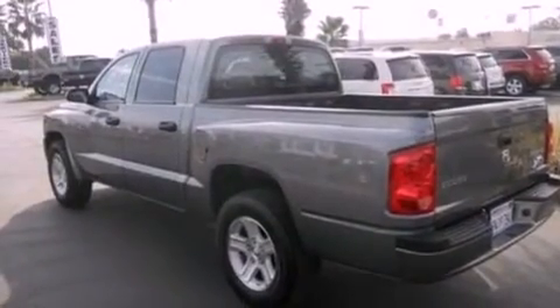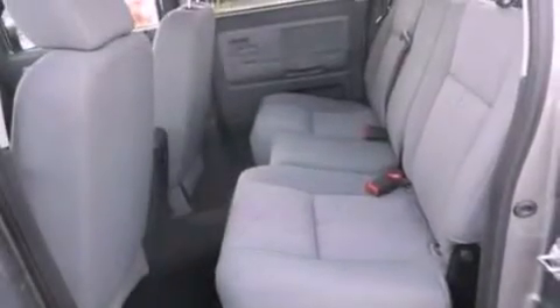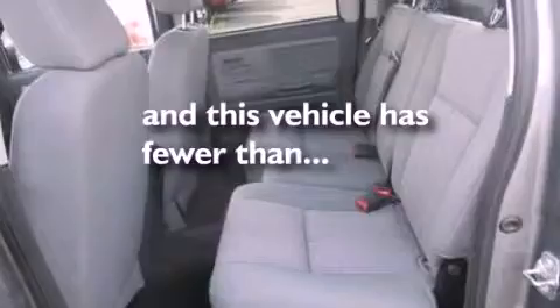17-inch wheels, a low tire pressure indicator, a keyless entry system, and this vehicle has less than 28,000 miles.